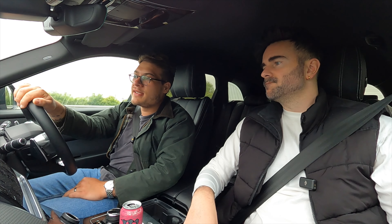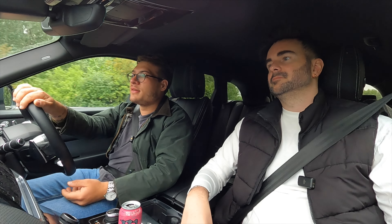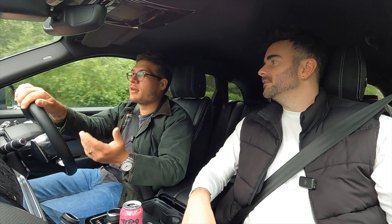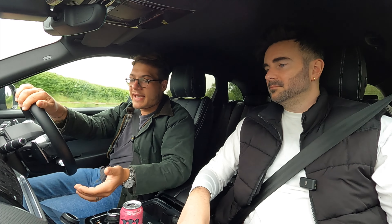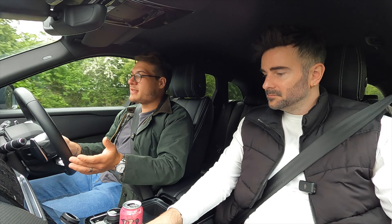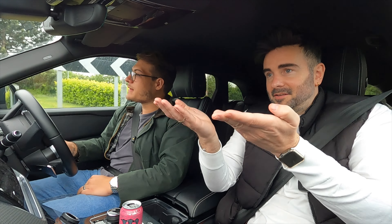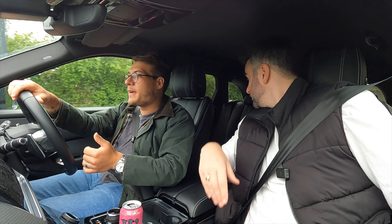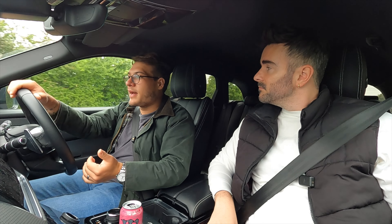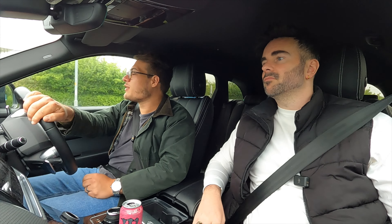The best thing about owning the Velar is that it's a comfortable ride that can just do everything. You look forward to driving it — when we've got two cars, you always want to take the Range Rover. All the entertainment, the heating, the buttons are big, clear, and easy to use. The seating position feels nice and high, visibility is good, and there's plenty of room in the back and the boot.